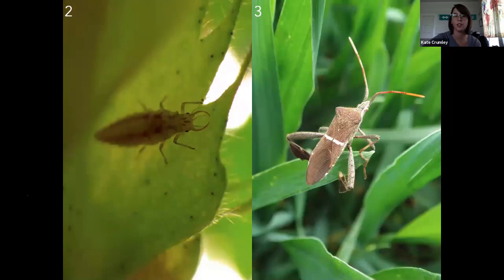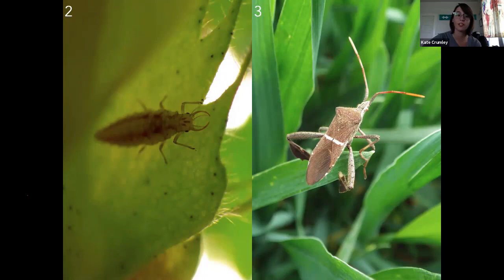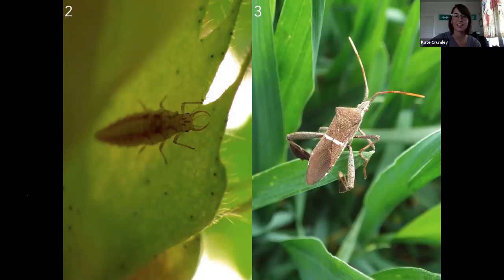What about number two? Is that one a good one or a bad one? Nope, that one's a good one. We'll get into that in a little bit. What about number three? Number two is a ladybug. Number three is bad — y'all are on board. Which one was a ladybug? Number two? No, number two is not a ladybug. That one's a lacewing. Number three is a lace-footed bug. That's right.